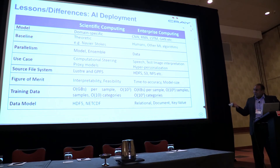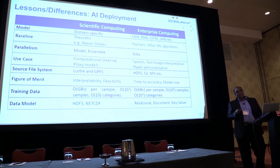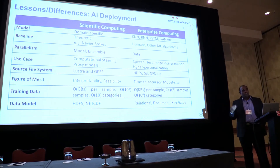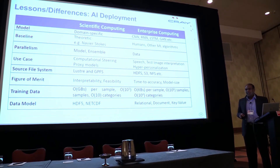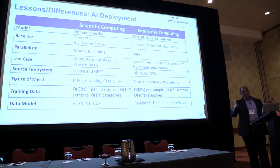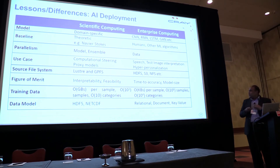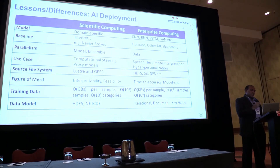The difference in types of data and the number of labeled examples automatically generated in the enterprise world doesn't compare with science. In the sciences, a genome is about 600 gigabytes per file per person. You have thousands of those samples and tens of label categories, meaning your GPU has to read a 650-gigabyte file just for one genome sequence. Versus the traditional enterprise world — millions of kilobytes of small data classified into 10,000 categories. These are key differences in deploying AI between the scientific and enterprise fields.